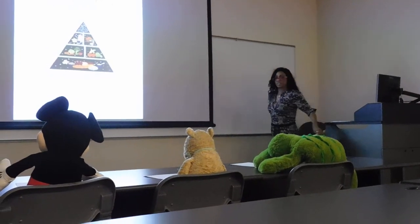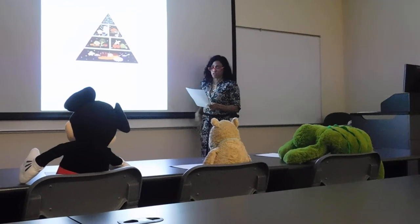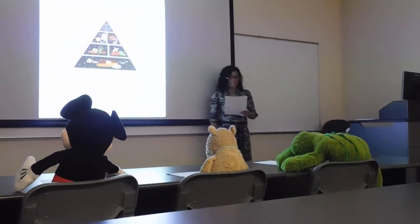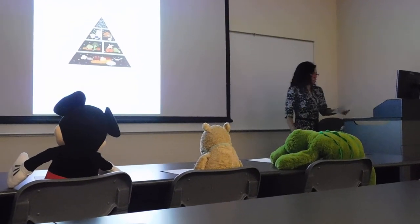Hello class, how we doing today? Today you will analyze the nutrition, calories, and food groups using the USDA CNPP website, Interactive Healthy Eating Index.